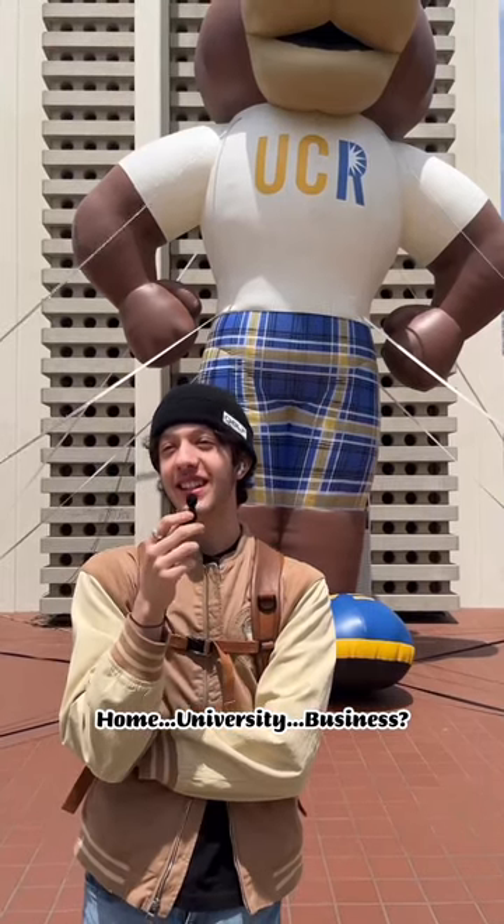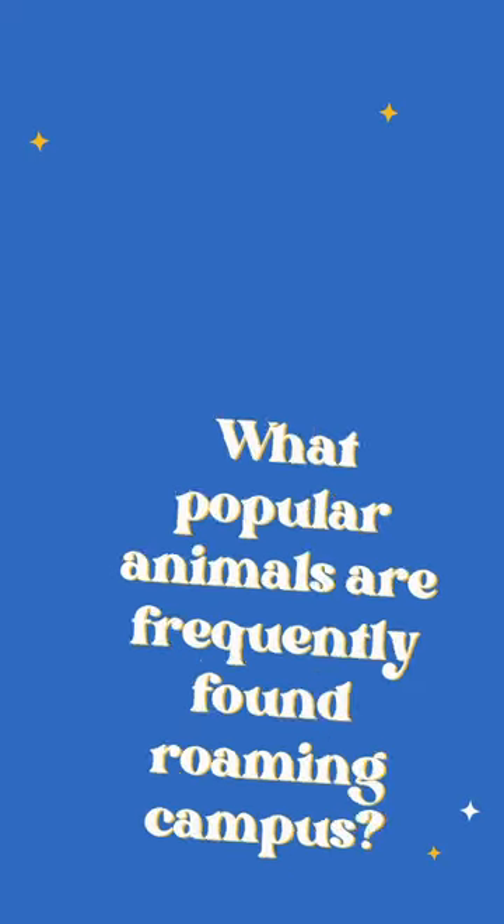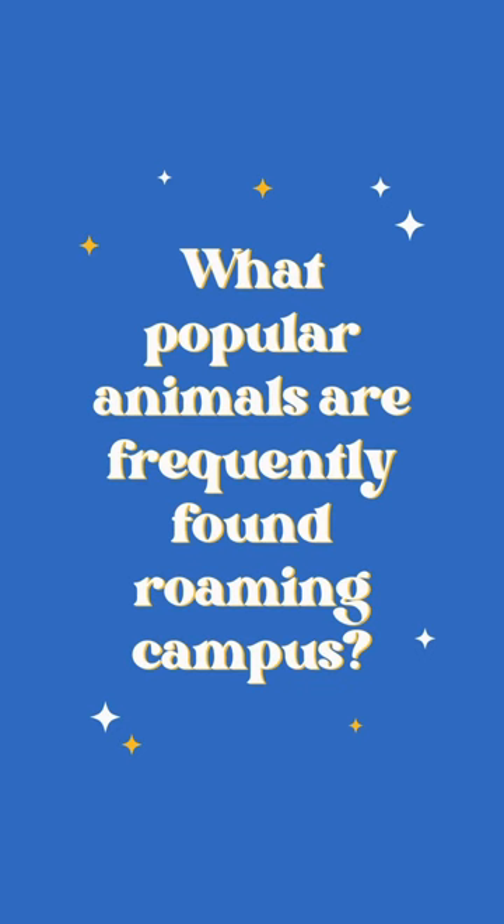What does the HUB stand for? That's for the Highlander Union Building — home university business? No, Highlander Union Building!